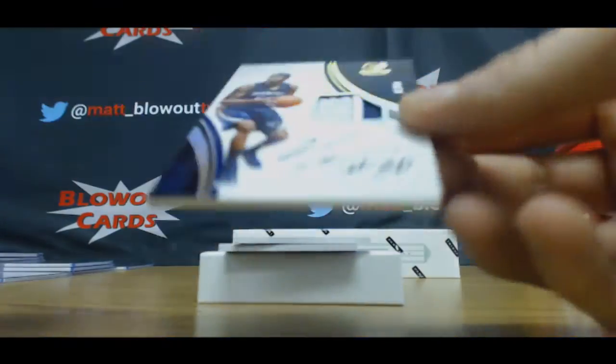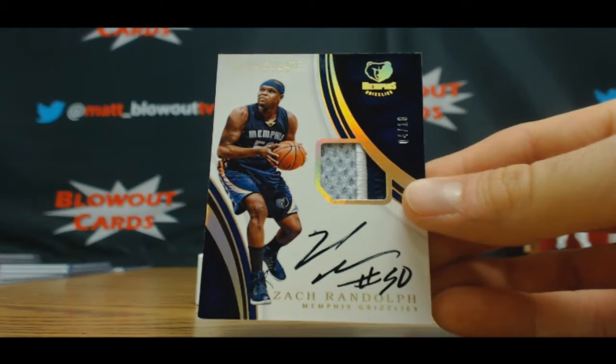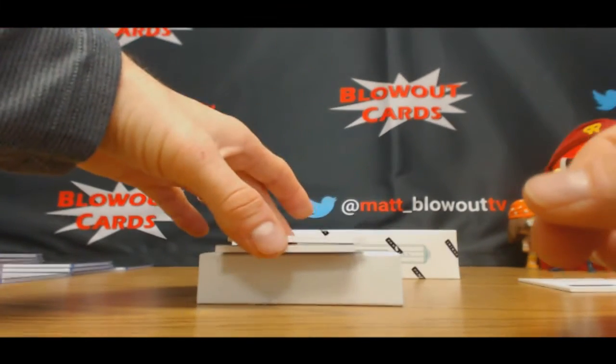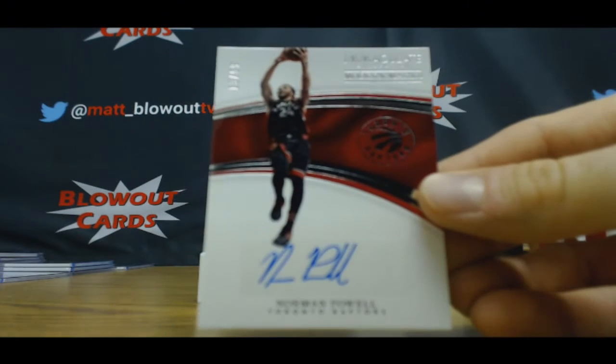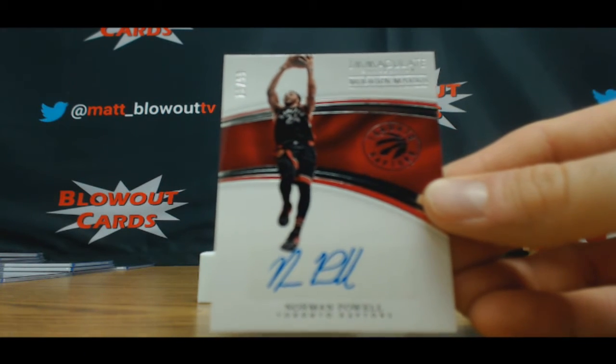Three color gold patch autograph, number four of 10, Zach Randolph — Mr. Webber Bandman. Autograph of Norman Powell, 13 of 99 — three spot is Brian.